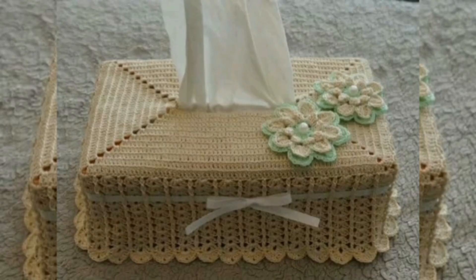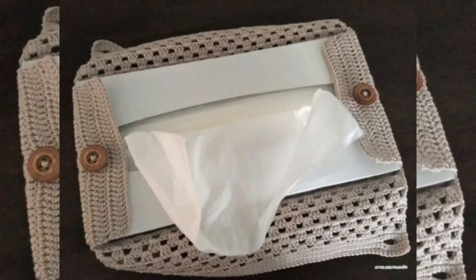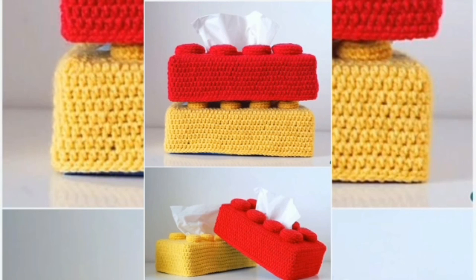Crochet country house-inspired tissue boxes at home that will create arresting visuals. Check out the house-inspired tissue box cover that comes with a crocodile stitch dark brown roof.